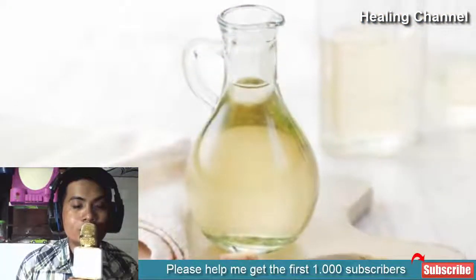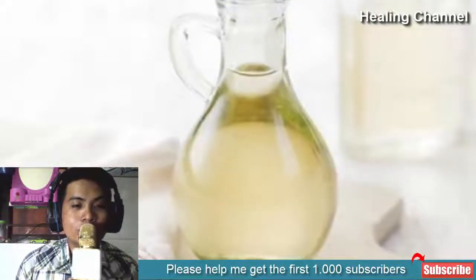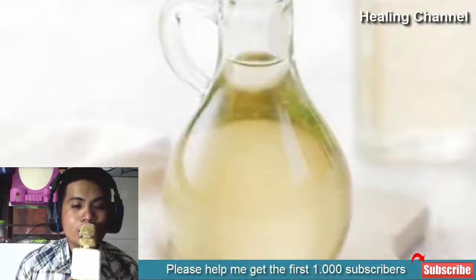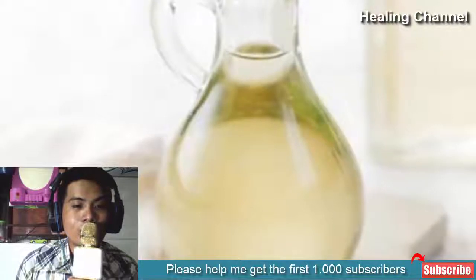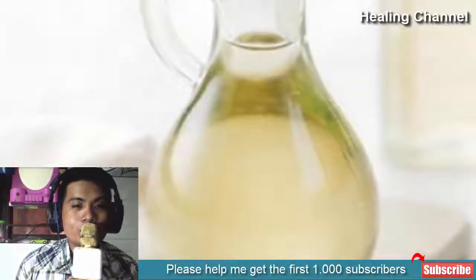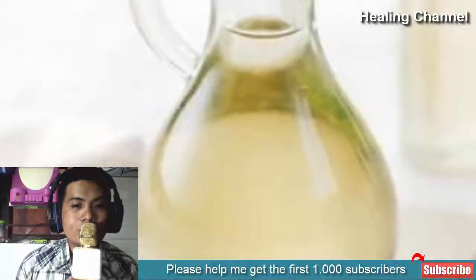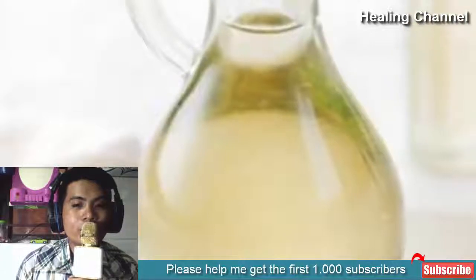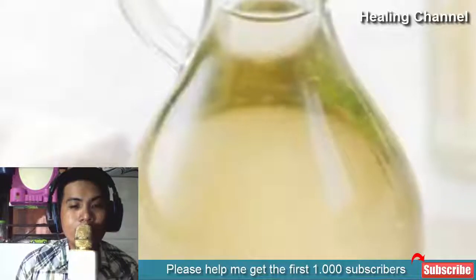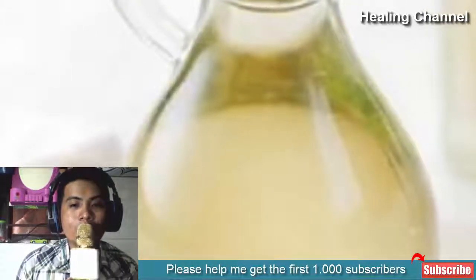3. White vinegar. White vinegar is also an effective remedy for dealing with an ear infection. For this, you have to combine equal proportions of vinegar and isopropyl alcohol in the ratio 1:1. Lie down to one side and use an eyedropper to pour a few drops of this solution into the problem ear. Put a warm compress over your ear and let the heat help provide relief from pain. Wait for at least 10 minutes. Place a cotton ball on the outside of the affected ear. Now stand up and allow the liquid to drain out of your ear into the cotton ball.